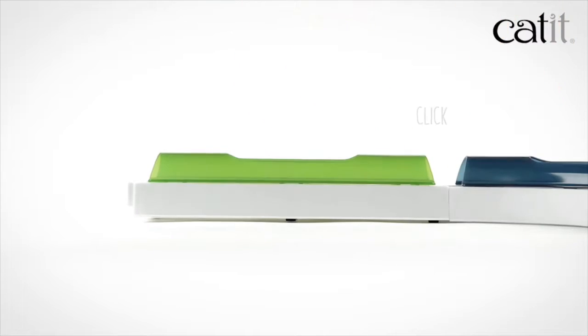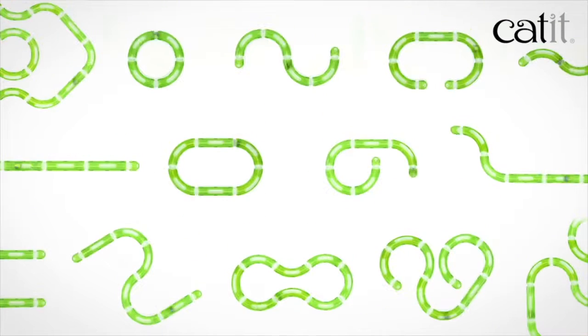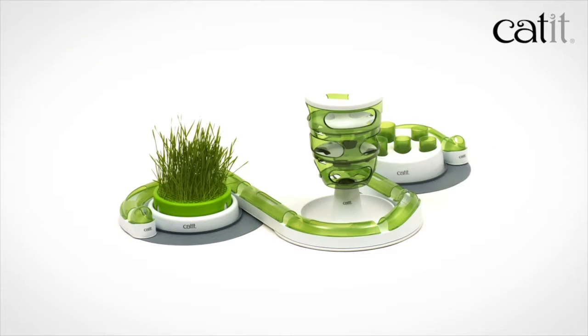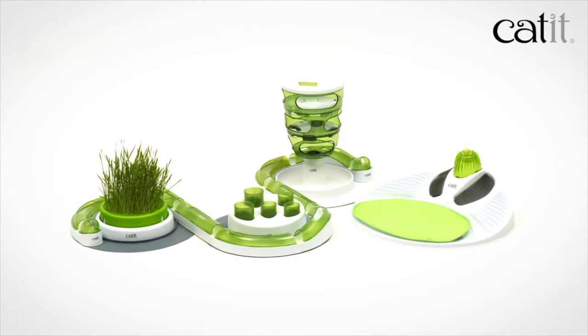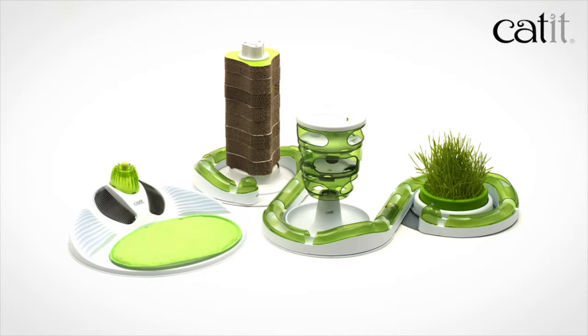The new straight part can even be combined with the old circuits. The CAT-IT SENSES 2.0 circuits have an amazing new range of 100 plus different layouts per circuit — the only cat toy series that allows you to treat your cat to a different layout every few days to keep the experience fresh and exciting.